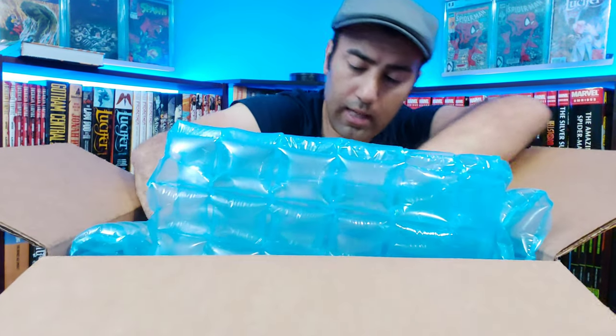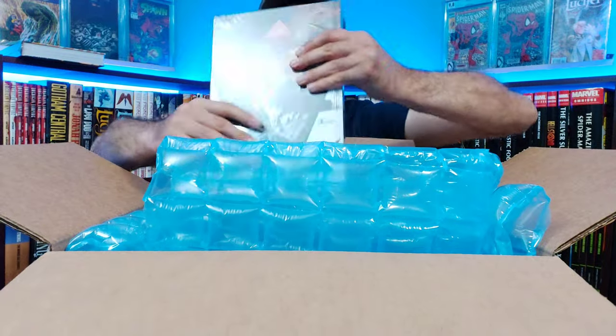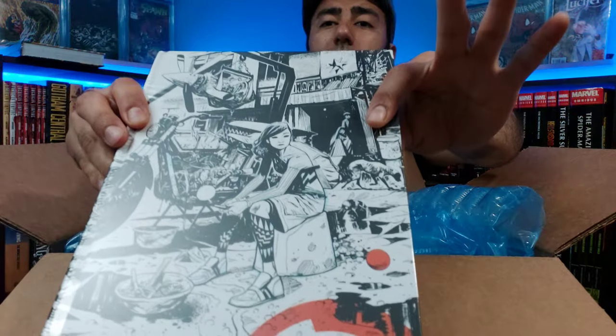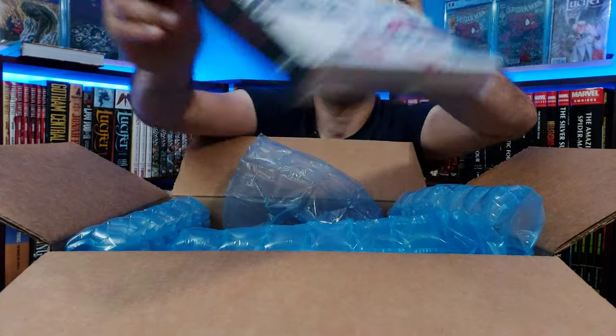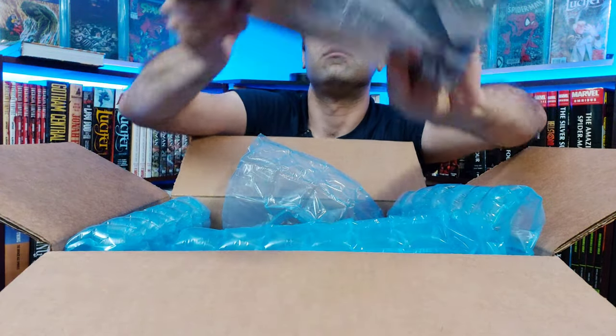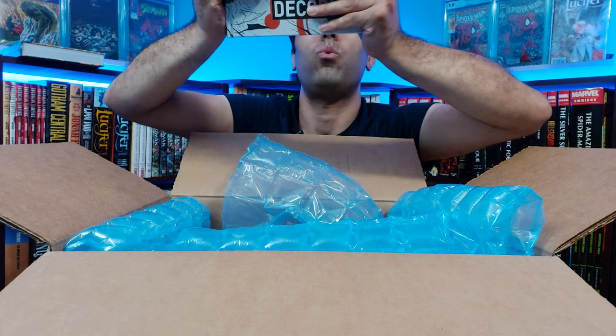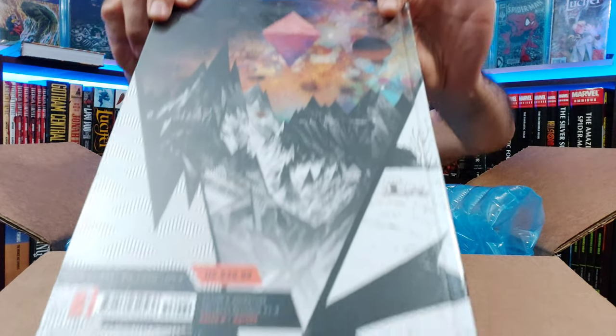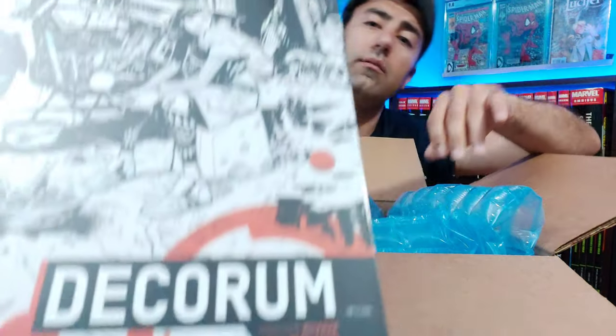Next up, we have Decorum by Jonathan Hickman. Very nice. Image. Collecting Decorum Issues 1 through 6. Very cool.